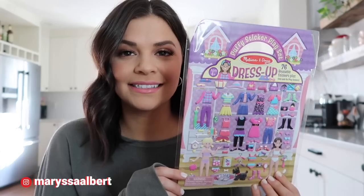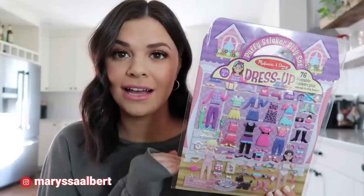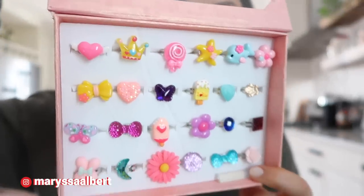Now let's do Lucy's presents. Lucy is four, she'll be four and a half. The first gift is nothing fancy — it's just these dress-up stickers from Melissa and Doug. She loves these stickers so much. I found this set on Amazon and they just screamed Lucy Claire. She loves to dress up and she loves jewelry — lots of cute rings in there.